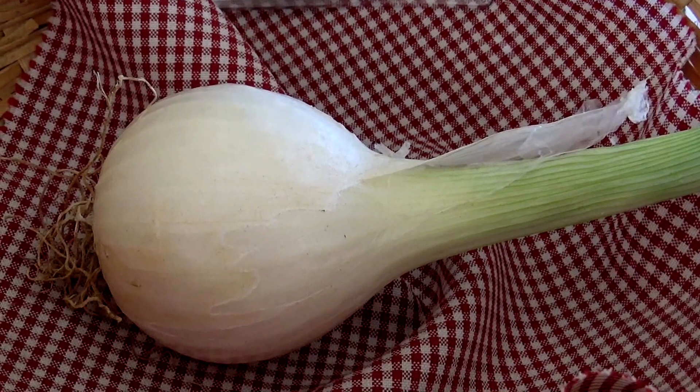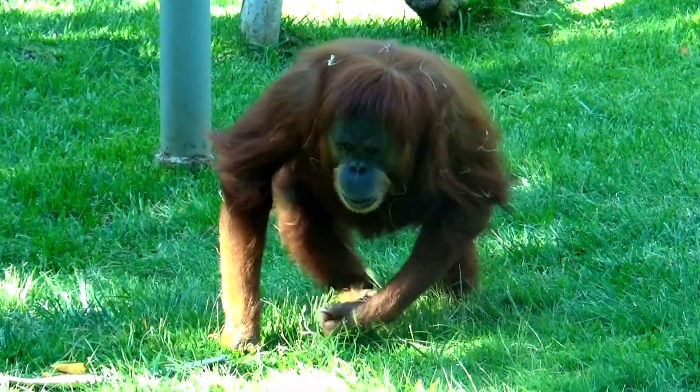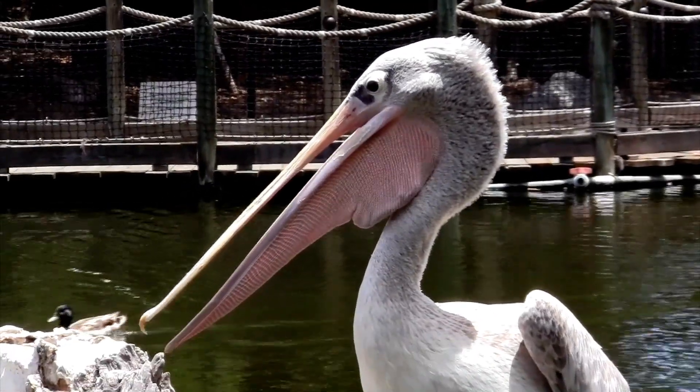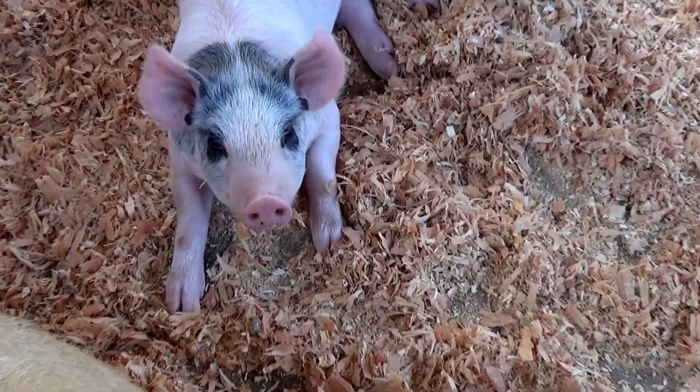O is for onion. O is for orangutan. P is for pelican. P is for pig.